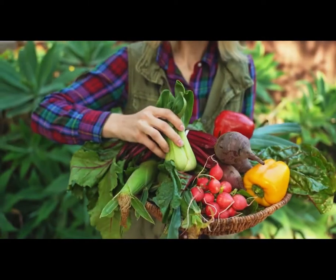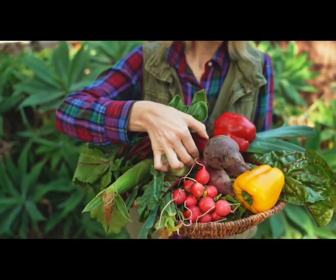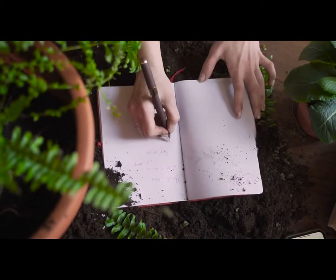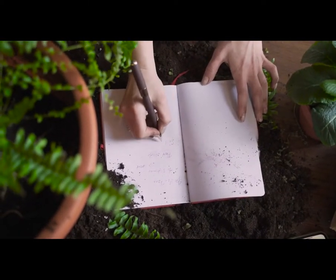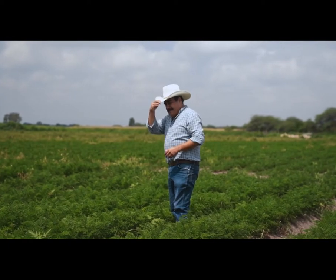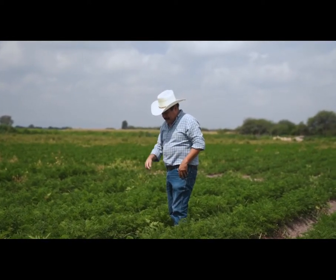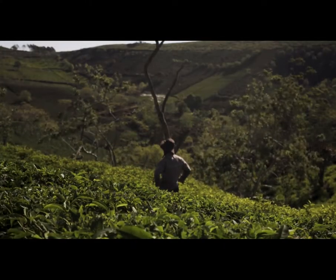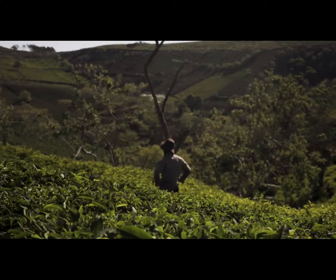While verification of regenerative practices at the upstream of the food value chain is the very first step in this process, the labor-intensive and costly nature of cropland scouting has been a practical barrier. As a result, farmers who followed regenerative farming can hardly receive a premium for their environmentally-friendly farming.